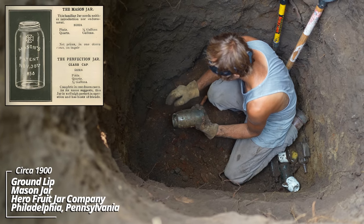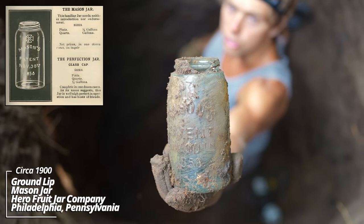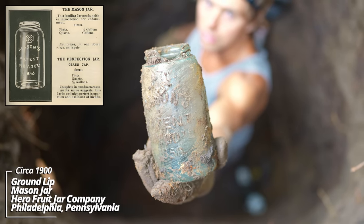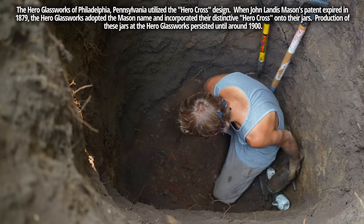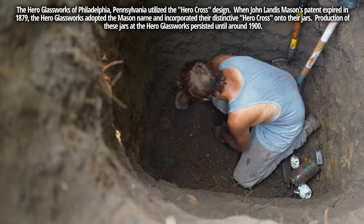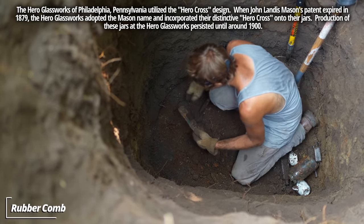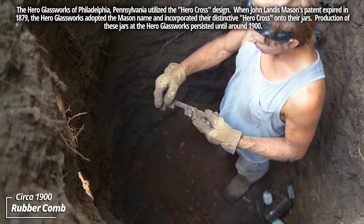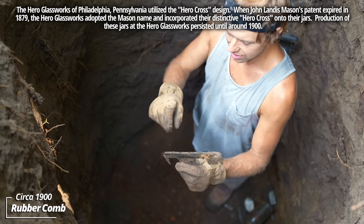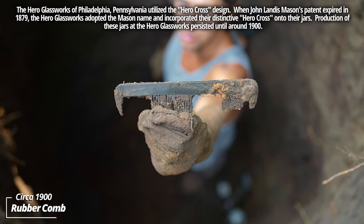The Mason's patent jar with the Hero Cross — the top was chipped, that's likely why this one was discarded; it couldn't seal anymore. And a big comb — one of those early unbreakable things, some kind of early rubber. Maybe related to the Goodyear Company.